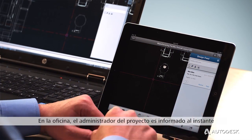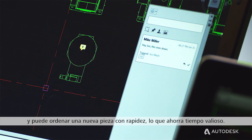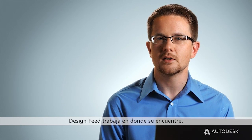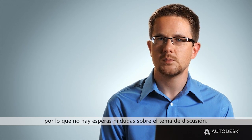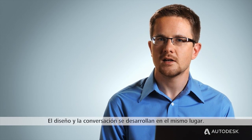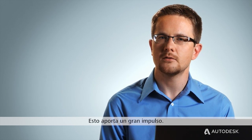The project manager in the office is notified instantly, and can quickly order the new part, saving valuable time. Design Feed works wherever you are. Your comments sync in just seconds, so there's no waiting and no question of what's being discussed. The design and the conversation happen in the same place. That's pretty powerful.